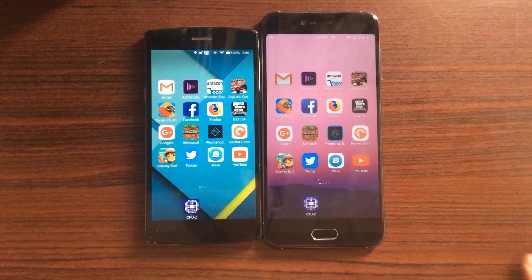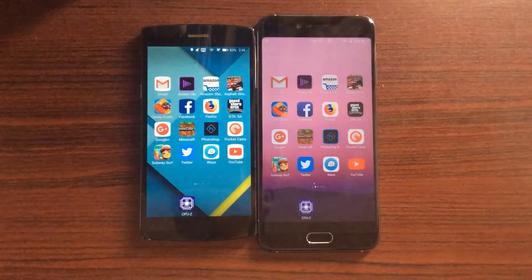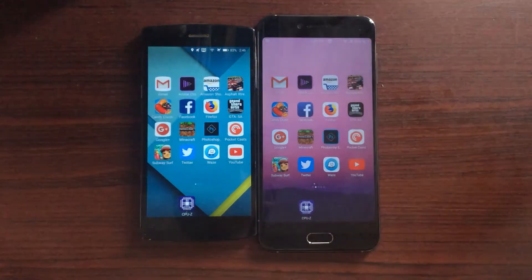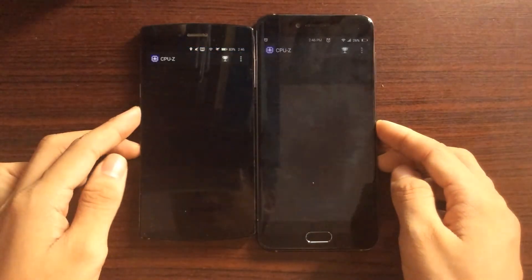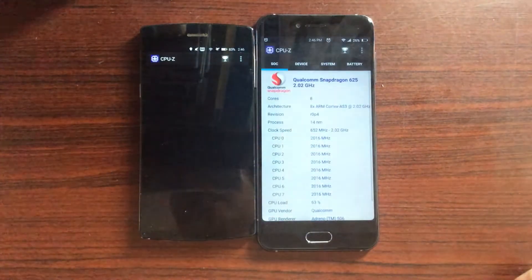One thing to keep in mind is that I'm not going to do the regular style speed test of opening up the clock then opening up several apps at once. No, this is going to be a side-by-side speed test — just open up each app at the same time and see which one is faster, then we're going to judge the winners. I want to take out CPU-Z to check out the specs of each chipset we're going to use here.